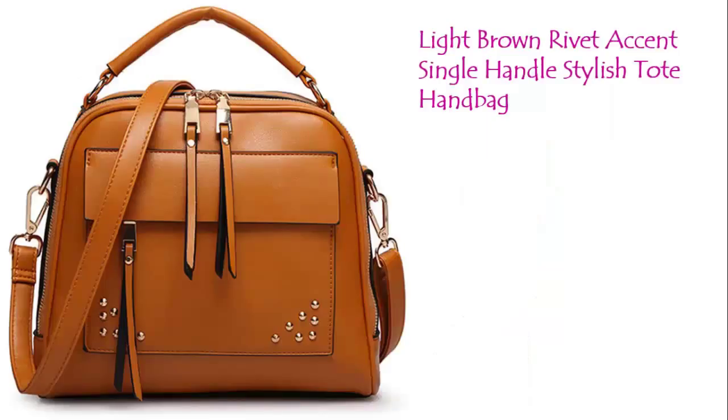This light brown single handle stylish tote bag is a perfect match for this outfit.